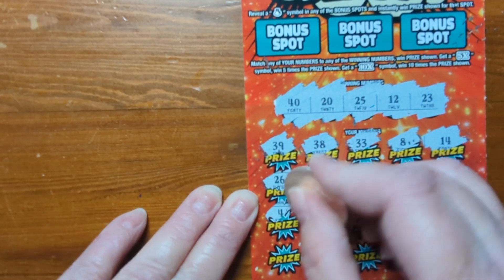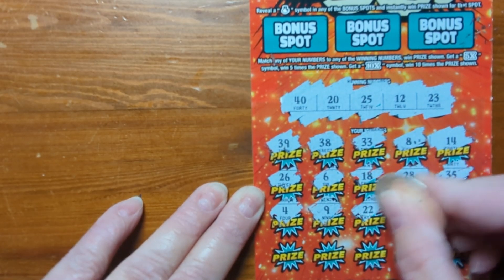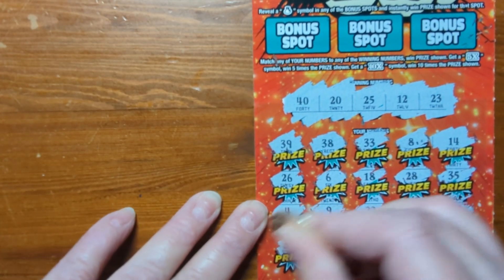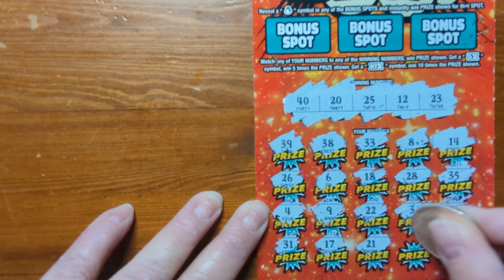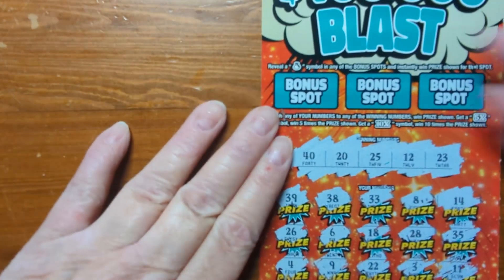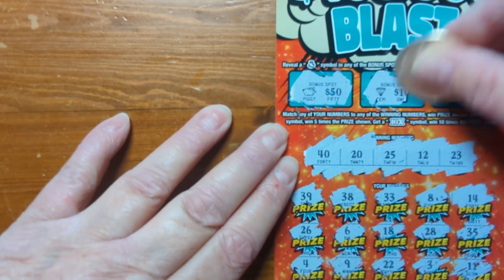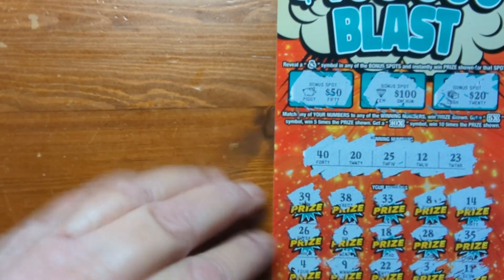Not in that line either. 21, 4, 9, 22, 3, and 11. Last row: 31, 17, 21, 1, and 7 — no winners there. Let's check the bonus spots: got a piggy bank, a gem, and a cash — no winner on that one.